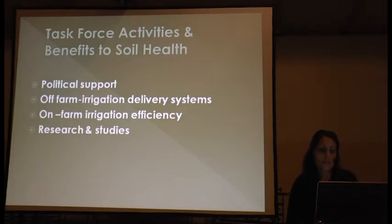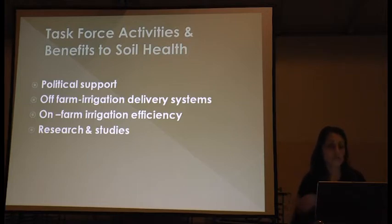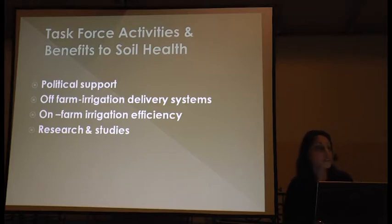What task force activities benefit soil health? There are probably four things: the political support that our group can provide, implementing off-farm irrigation delivery system improvements such as piping and lining, focusing on on-farm irrigation efficiency, and conducting research and studies.